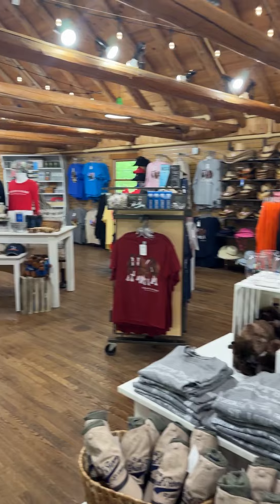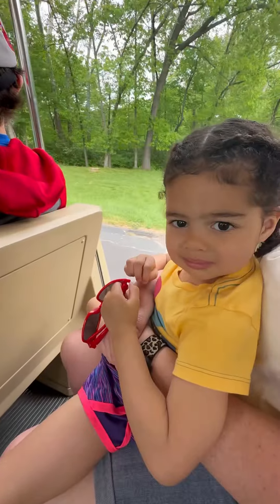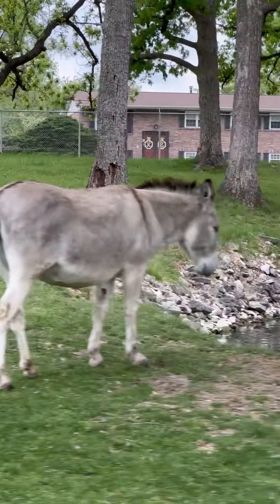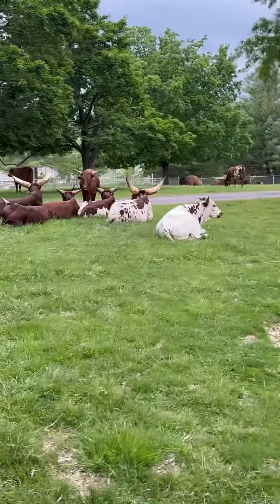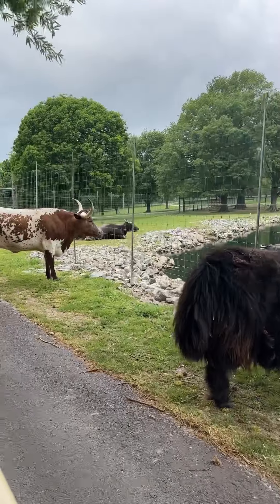They have a large gift shop that has lots of things you can buy. Then you get on a tram and go for a ride, seeing some historic sites as well as lots and lots of animals. Some of them actually get pretty close to the tram, but obviously we're not supposed to touch them. It was really interesting to see those — my daughter loved that.